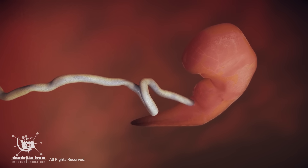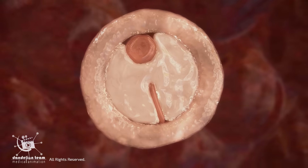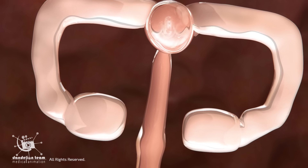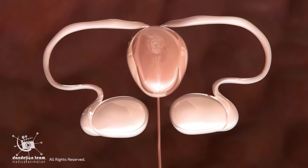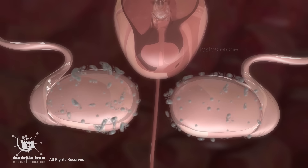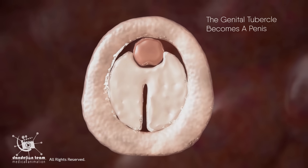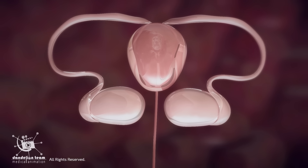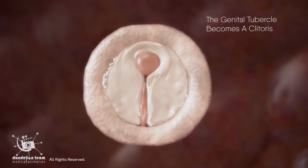In the early weeks of development, every embryo begins with the same set of genital structures, regardless of sex. After weeks 6 to 12, hormones guide these structures to take different paths. If the embryo has XY chromosomes and is exposed to testosterone, the genital tubercle becomes a penis. Without that testosterone influence and in the presence of maternal estrogens, it becomes a clitoris.